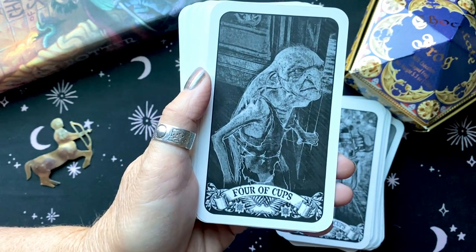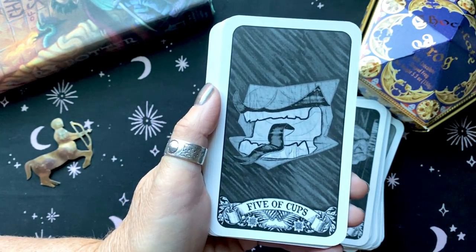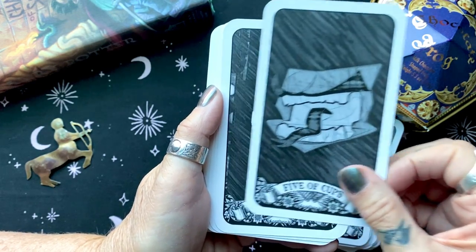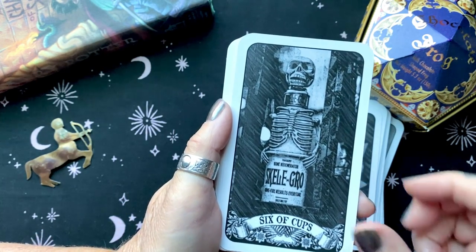This deck has done a really good job with these images of bringing you back into that world — the highs and the lows that you go through, the moments where you laugh out loud and the moments where you cry.